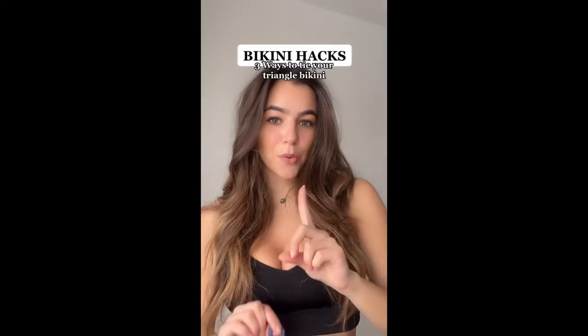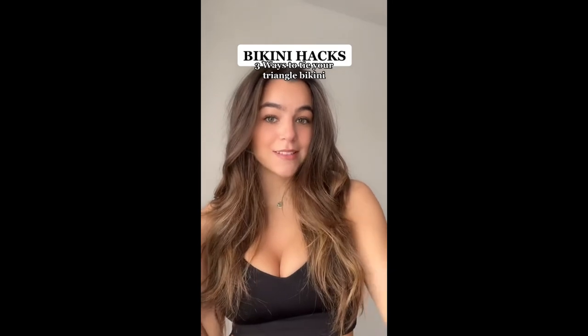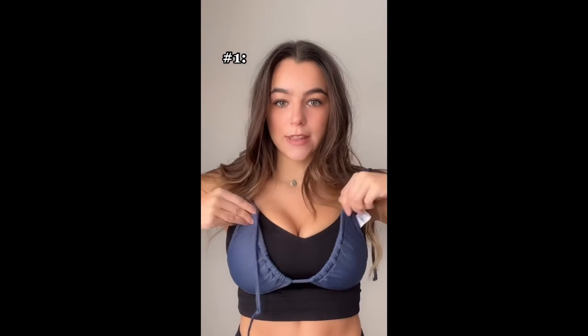Stop buying so many bikinis and wasting your money when you can literally buy one and wear it a whole bunch of different ways. First way is very simple: you're just wearing it upside down and then tying it around your neck like this. Second style: you're just putting it over your neck like this, and then you're tying these two together and the back two together.